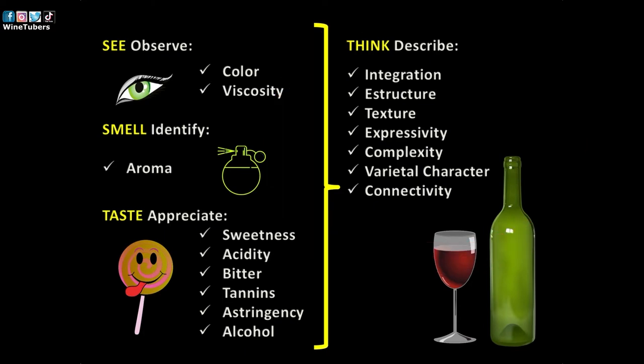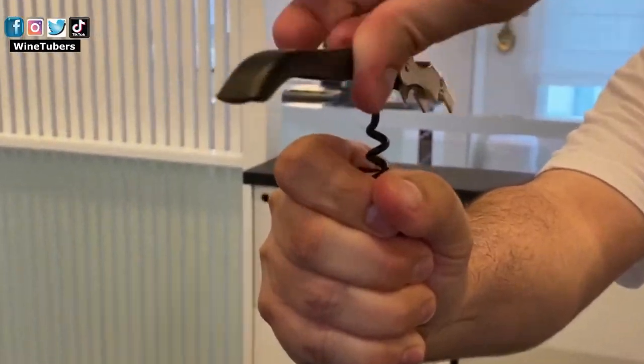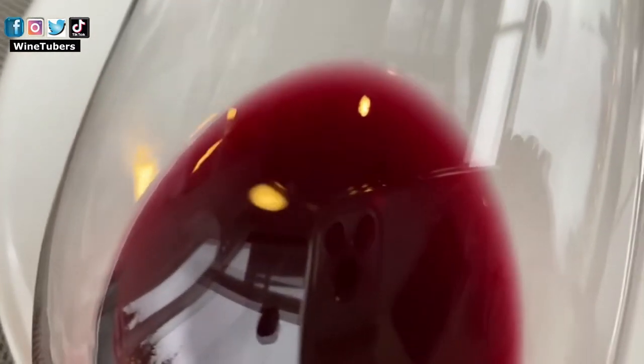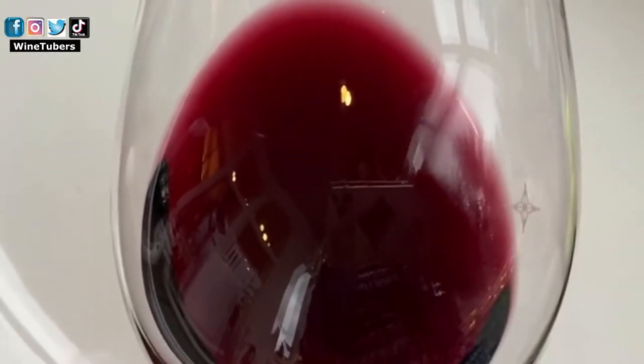The first phase is the visual. After opening the bottle and serving the wine, we take the glass by the stem or base to avoid heating the wine. Then we tilt the glass about 45 degrees on a white background to observe the color, which will give us an idea of the age of the wine, the type of grape, or the potential of aging the bottle in your cellar.